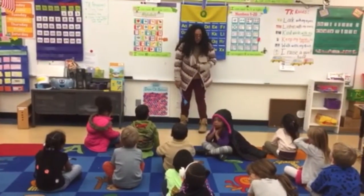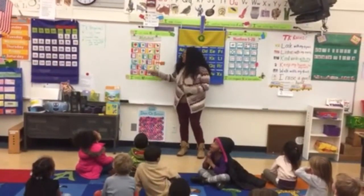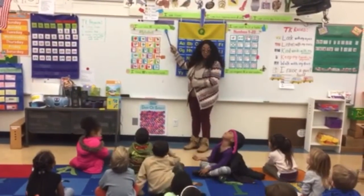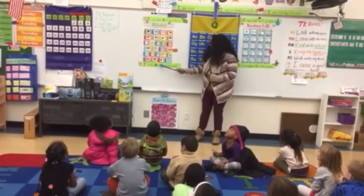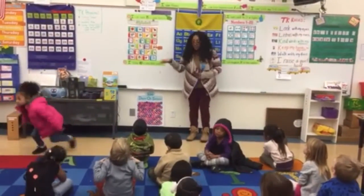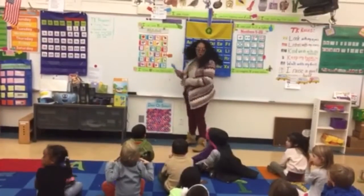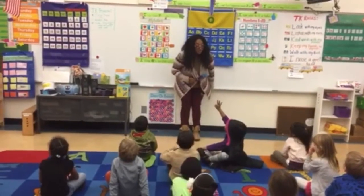In order for us to be ready for kindergarten, what do we need to know? Our target goals! Let's read it together, okay? I can say 15 or more letters. I know 10 or more letter sounds. Because we know letters have names and sounds, and when you put them together they make words. And so if we know our target goals, we'll be ready for kindergarten.